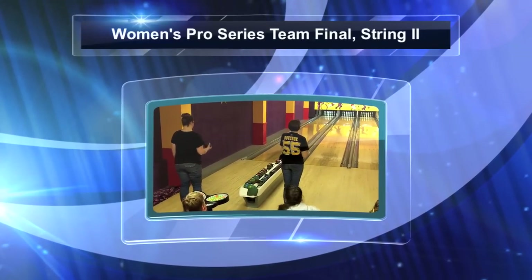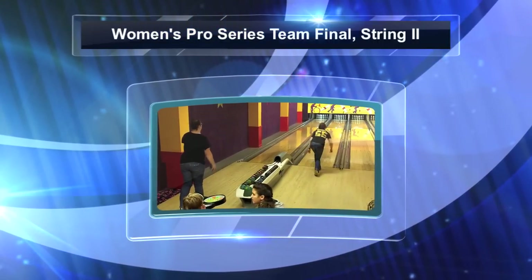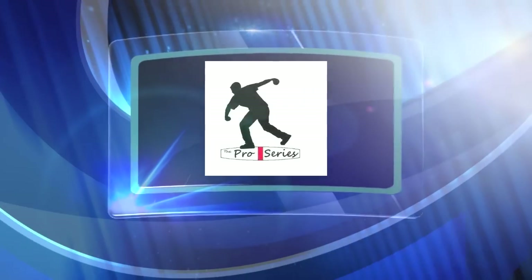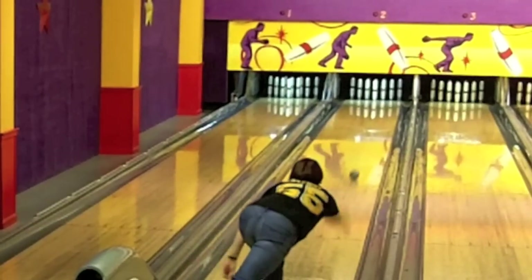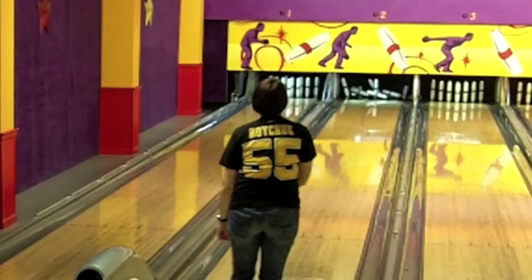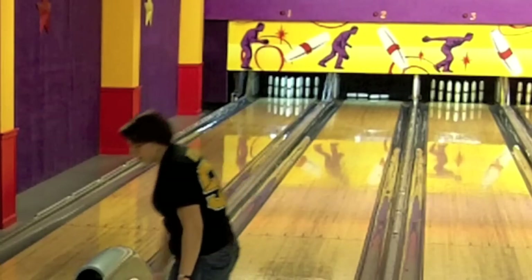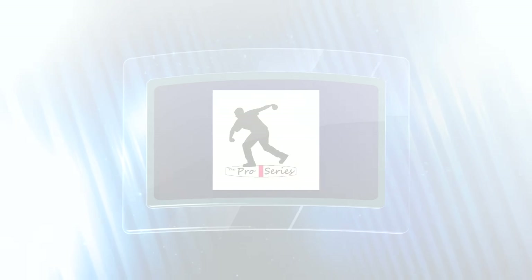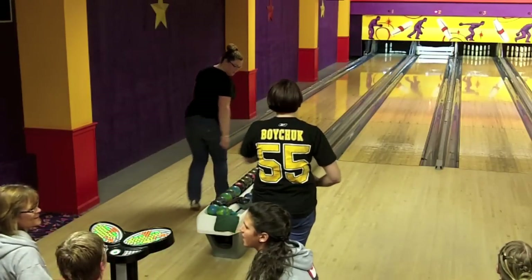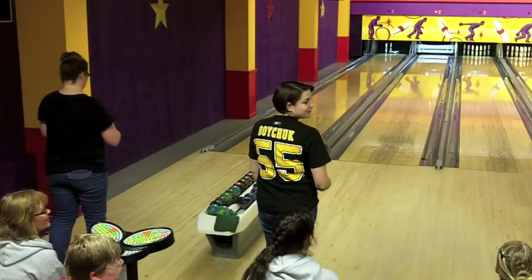We are back at Bogey Lanes for the second and final string of the finals match in this Women's Pro Series event. Lynn Thompson comes right out of the blocks with a strike, just as she did in the first string — just solid in the 1-3 pocket. Her team trails by 17 after one string, so that's a good way to start making up the difference.